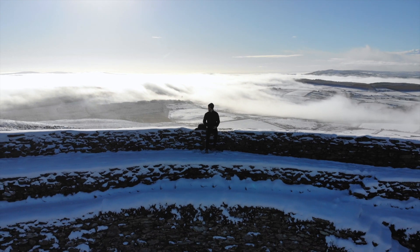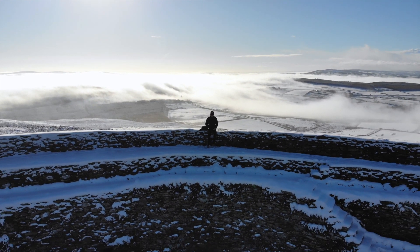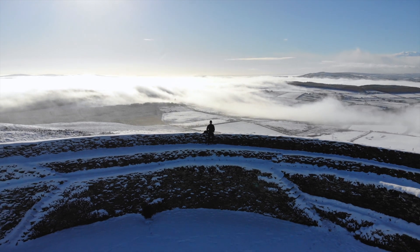One of my favorite times I've been here was when it was snowing, and it looked completely different to anything I've ever seen in Ireland before.